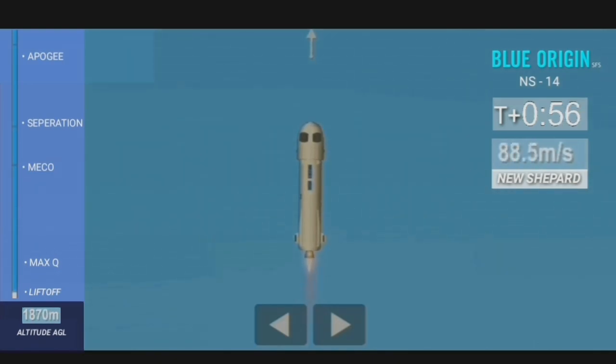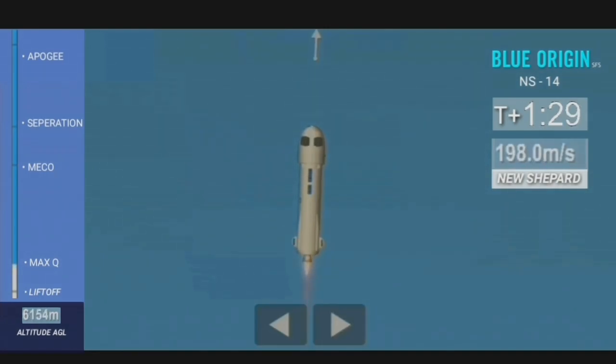Coming up here on max Q — maximum dynamic pressure on the rocket — that's the toughest portion of the flight for the rocket. And we're now past max Q, excellent.